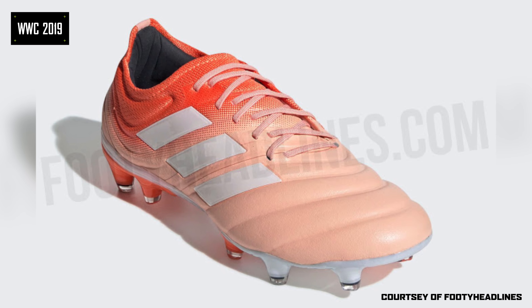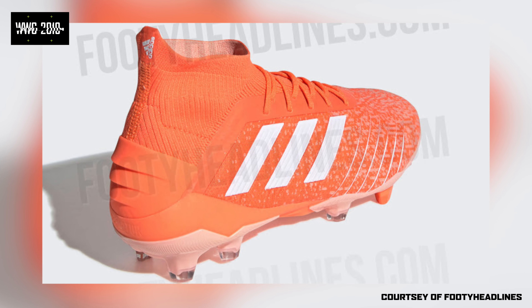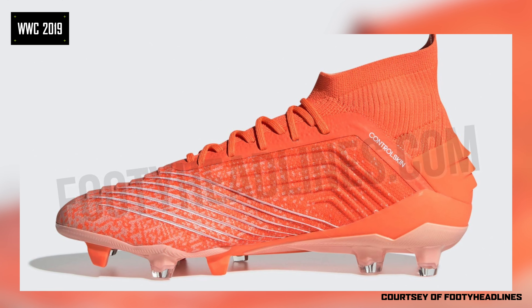Adidas also came through with a new colorway for the Copas. They've used coral, pale pink, and kept the brand in white, which makes the logo pop and adds a slick effect to the boot. The Predators also received a new injection of colour with the same coral and pink tones, but this time they're reversed so the coral is more dominant on this boot.